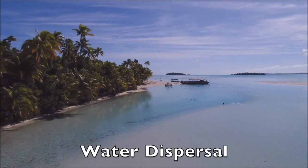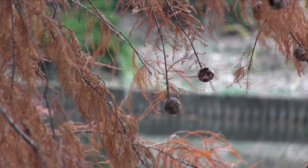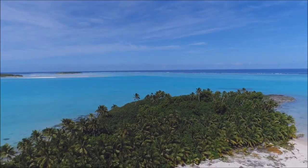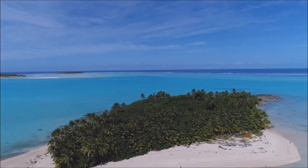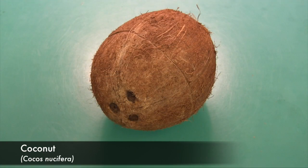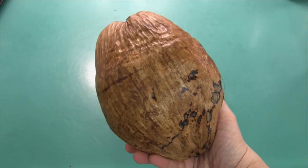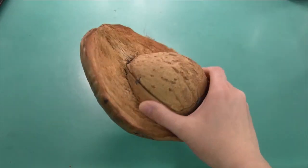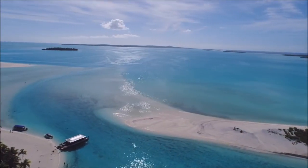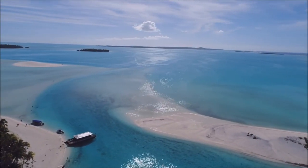Some tree species that grow in or near water produce seeds that float. Ever wonder how a tiny island in the middle of the ocean, like this one, came to have palm trees growing on it? Coconuts, the seeds of the coconut palm, have thick, fibrous husks that allow them to float. In fact, coconuts can survive journeys of hundreds or even thousands of miles on ocean currents.